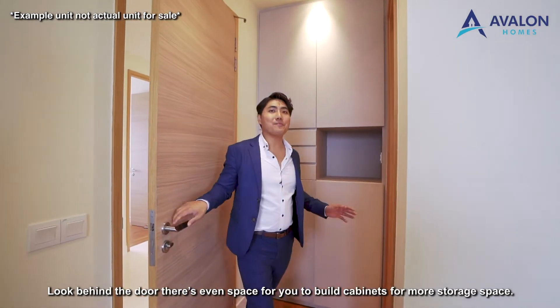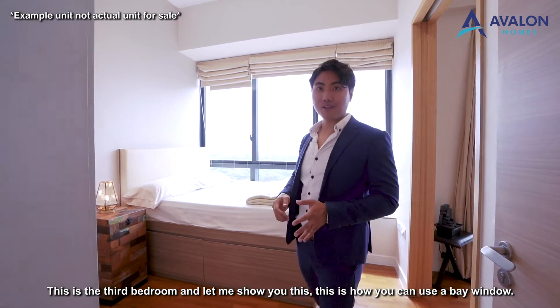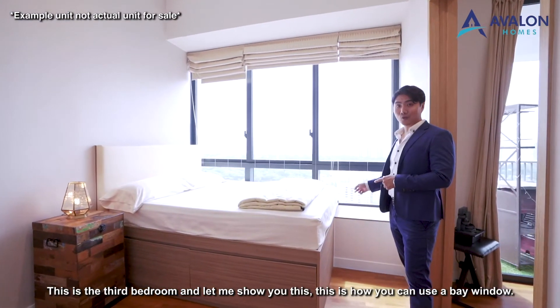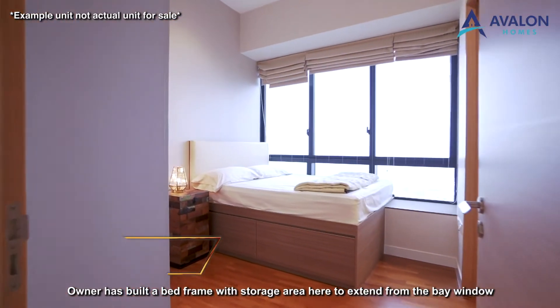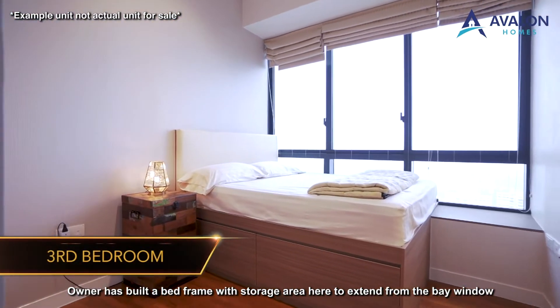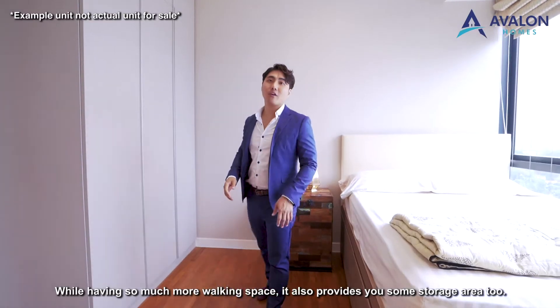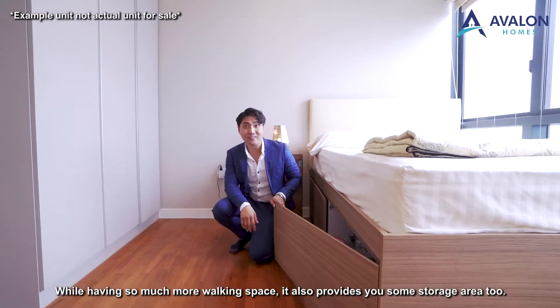Look behind the door — there's even more space to build cabinets for additional storage. This is the third bedroom. The owner has built a bed frame with a storage area extending from the bay window, so you can even place a queen-size bed in this bedroom while still having plenty of walk-in space and some storage area too.